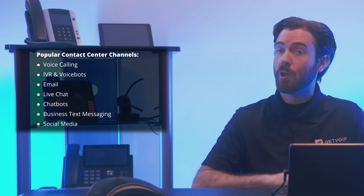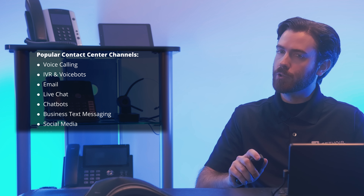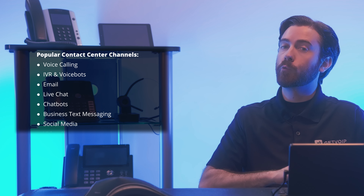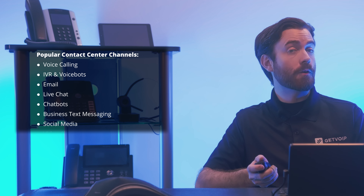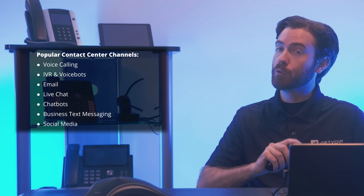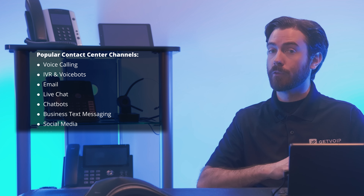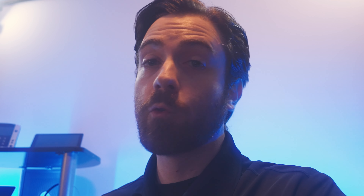Social media platforms like Facebook, Instagram, Twitter, and TikTok aren't just marketing channels — today's consumers also turn to social media for customer service and support. To avoid getting overwhelmed by social media messages, determine your customers' three favorite social media platforms and focus your efforts there. You can always create profiles on additional platforms as needed. Features like social listening, chatbot or canned responses, real-time push notifications, and social network integrations help manage a high volume of social media messages.